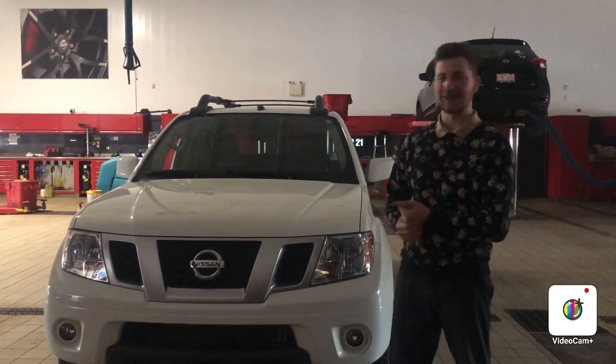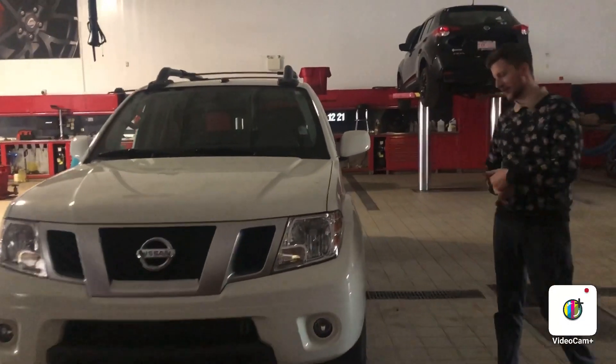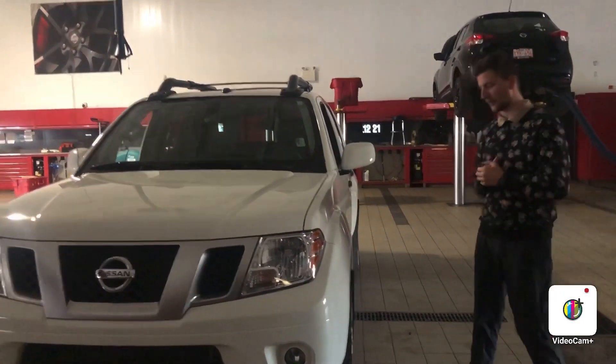Hello Mike, it's Decker from Northside Nissan. Here I got that beautiful 2019 Nissan Frontier. We just got this one here on our lot — it's only about 2,000 km on it. Here I'll give you a quick peek at it.